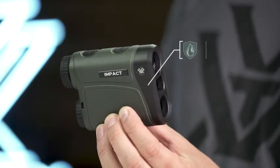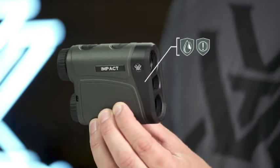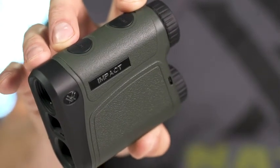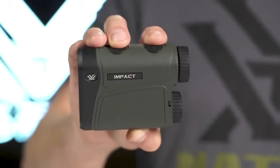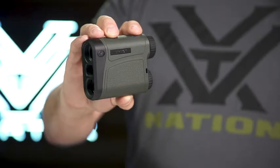Waterproof and shockproof performance keeps you in the hunt no matter the conditions. The budget-friendly IMPACT Rangefinder will put the odds of on-target arrow and bullet impacts in your favor, and it's covered for life by the Vortex VIP Warranty.